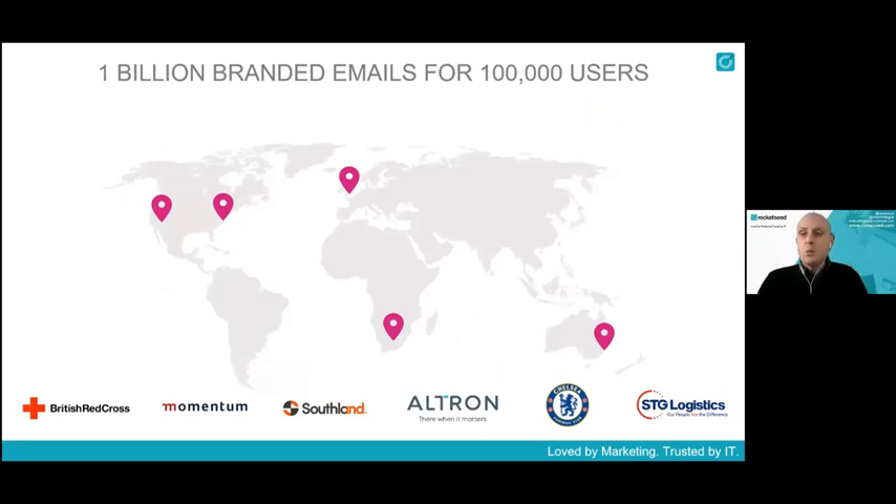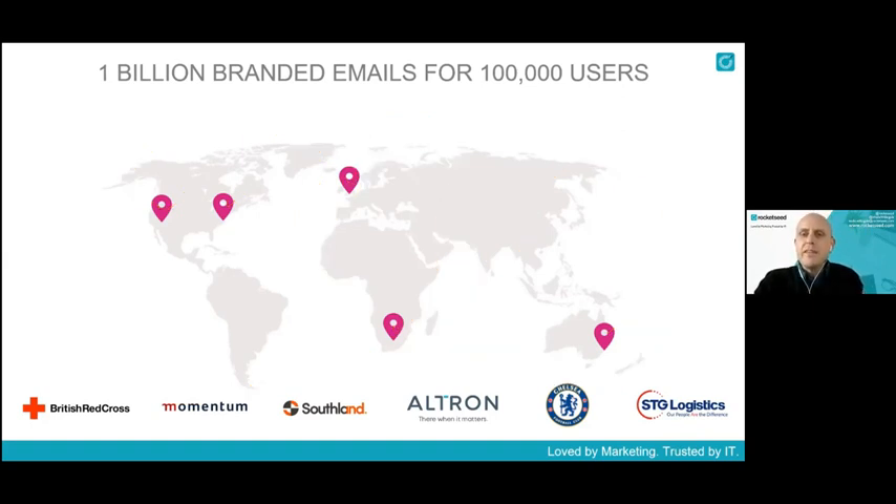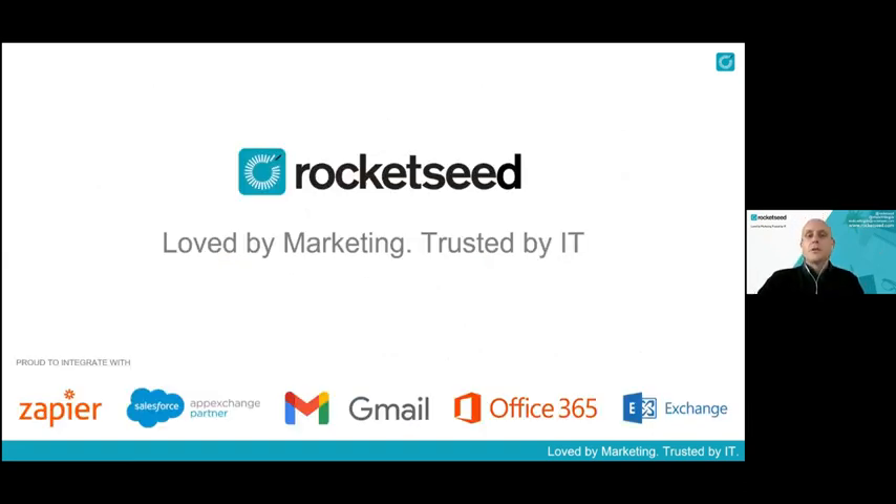Through V5 Digital you have a global team in the background. Wade is based in Johannesburg looking after EMEA — all of Europe, Middle East, and Africa — with UK head office, Australia presence, and US teams. You buy local, get a local contract, and do everything locally with V5 Digital, while Rocket Seed is in the background providing all the support. Rocket Seed is loved by marketing for the cool content and trusted by IT for secure deployment.